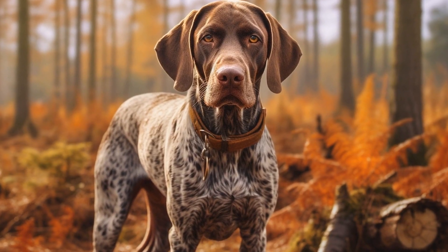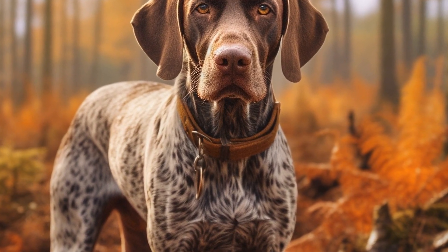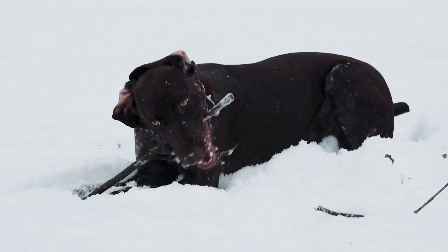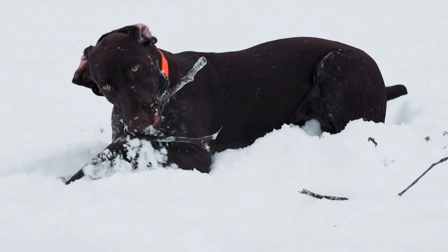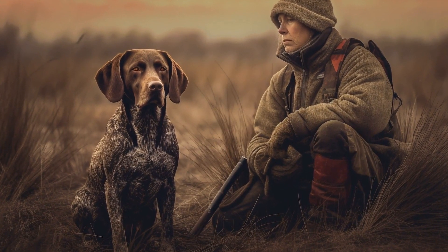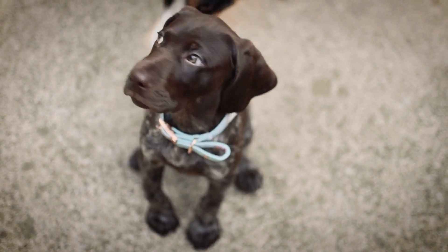In addition to training techniques, addressing leash pulling behavior in pointer dogs also requires ensuring they receive sufficient exercise and mental stimulation. Pointers are active dogs that need at least an hour of physical exercise each day. Engage them in activities such as jogging, playing fetch, or participating in dog sports. Mental stimulation through puzzle toys, obedience training sessions, or nose work games is equally important — a tired and mentally stimulated dog is less likely to engage in leash pulling behavior.